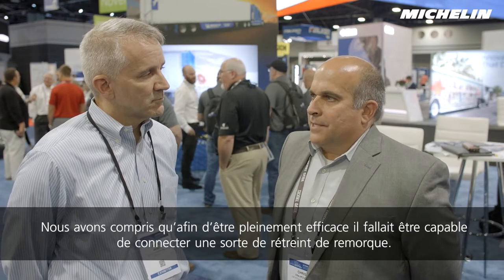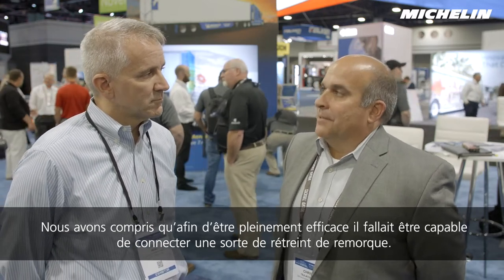When we first started into our introduction into aero, we started with traditional — I'll call them belly fairings, trailer skirts. We did some business with a couple of providers, and we understand the ultimate efficiency is to be able to connect some sort of a boat tail device, at least that's where the indicators are for us to take advantage of that.